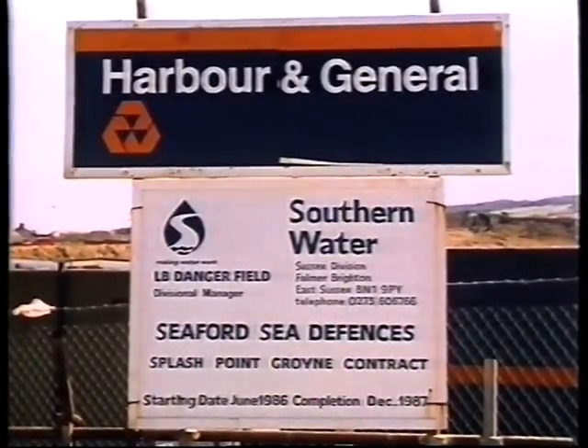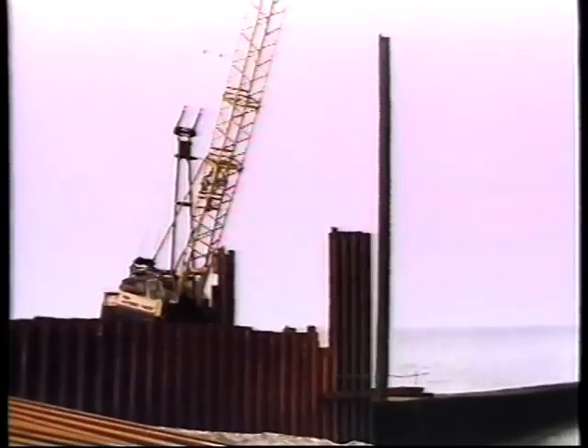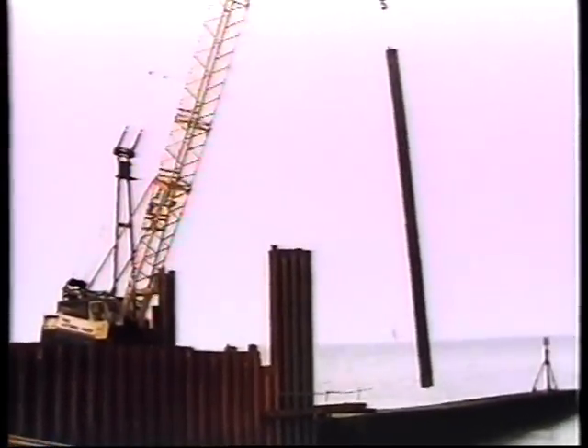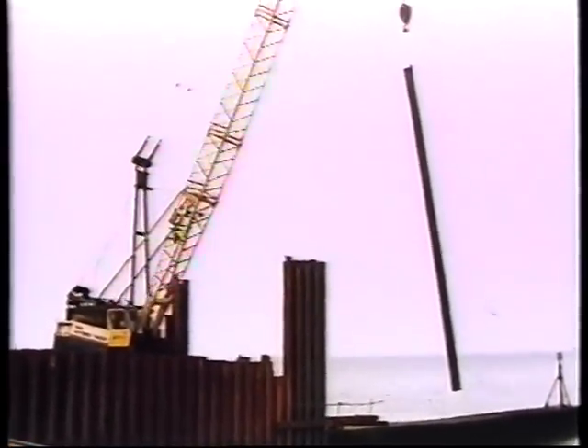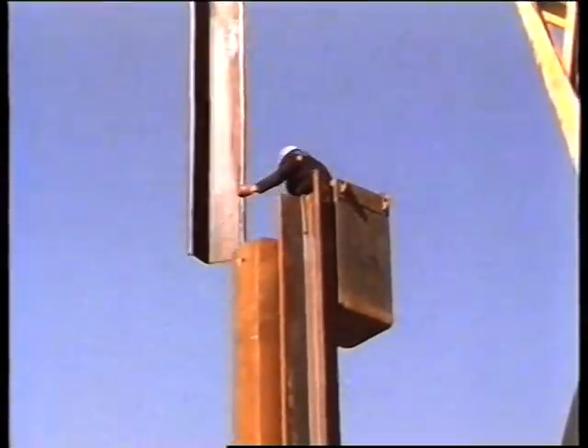Harbour and General were awarded the first contract in June 1986. This was for the construction of the terminal groin at Splash Point. The new groin was constructed from sheet piling and concrete, and incorporates an existing sewer outfall within it.